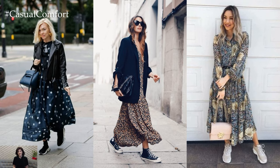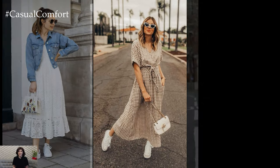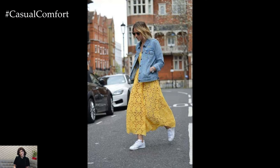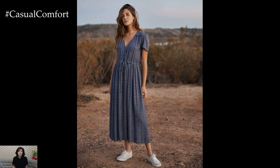When it comes to choosing sneakers to wear with maxi dresses, opt for styles that complement the overall aesthetic of the outfit while providing comfort and support for all-day wear. Classic white sneakers, slip-on sneakers, or platform sneakers are versatile options that effortlessly elevate any maxi dress ensemble.